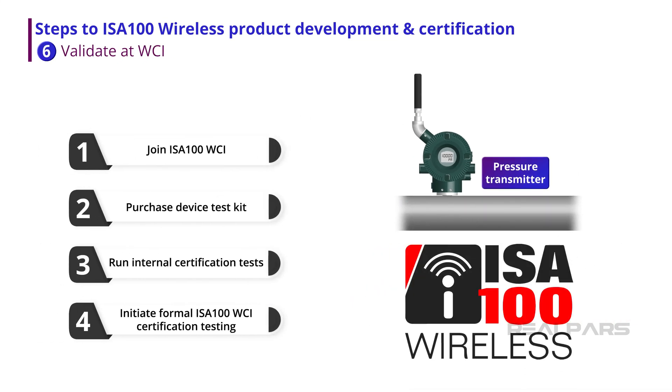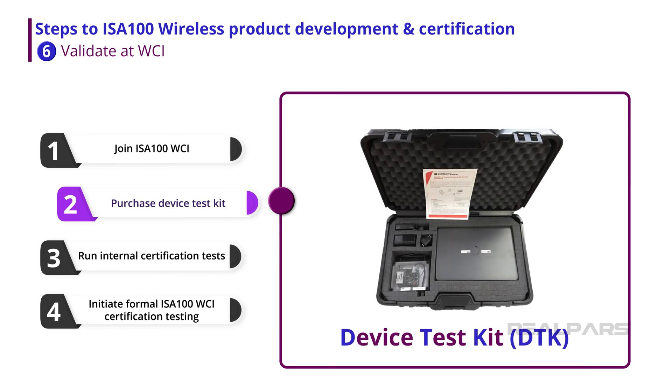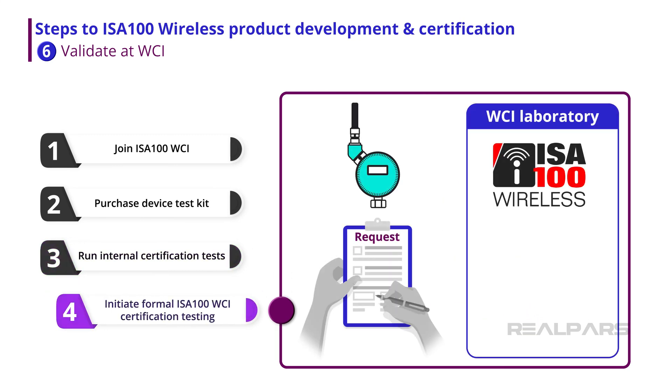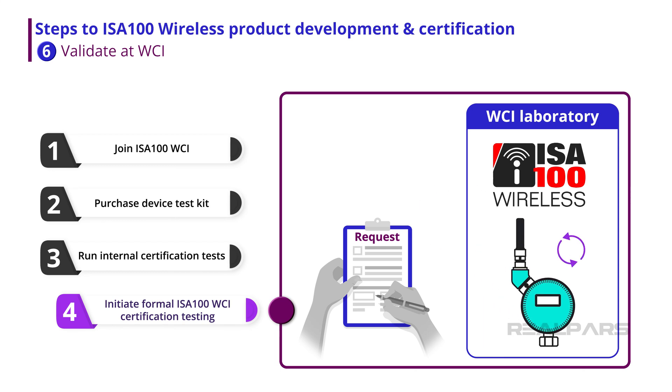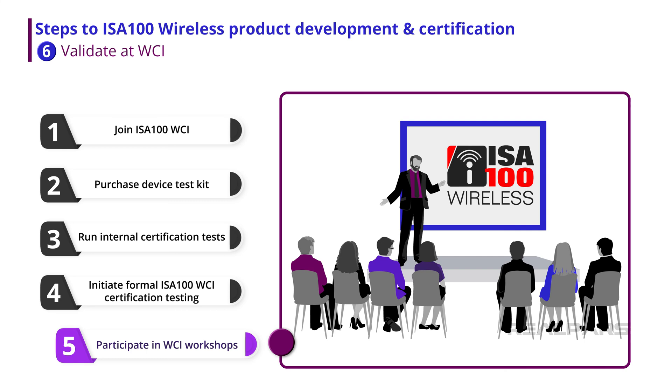Once the prototype has been tested and the vendor has proven the performance of the device, it is time to have the device certified by the ISA100 Wireless Compliance Institute. This is a multi-step process: Step 1, the vendor joins the WCI as a member; Step 2, the vendor purchases a Device Test Kit (DTK); Step 3, the vendor uses the DTK to run internal certification tests; Step 4, once internal pre-testing is complete and successful, the vendor initiates the WCI certification process to obtain the formal WCI compliance certificate. Step 5, WCI hosts periodic interoperability workshops where product developers are encouraged to participate to validate prototypes and build relationships with experts within the ISA100 Wireless community.